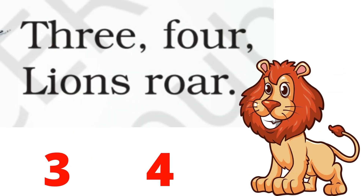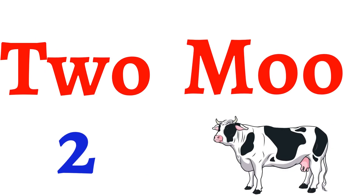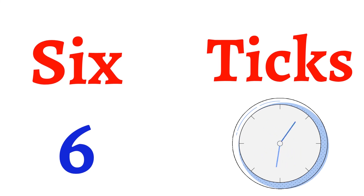Second line में क्या है? Three, four, lions roar. Four — तो last का sound क्या निकल रहा है? Or. और lion कैसे बोलता है? Roar — or. तो four, roar rhyming words हैं। Next क्या है? Six, ticks. Six में भी X का sound आ रहा है, और ticks में भी X का sound आ रहा है।